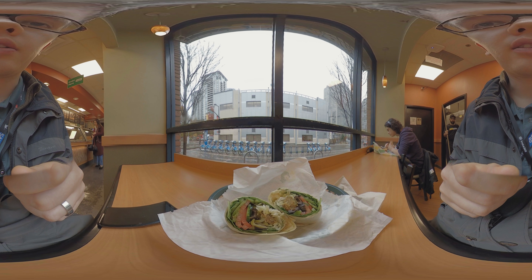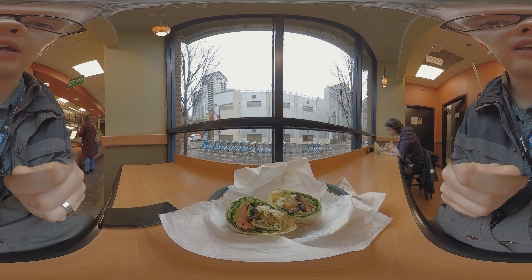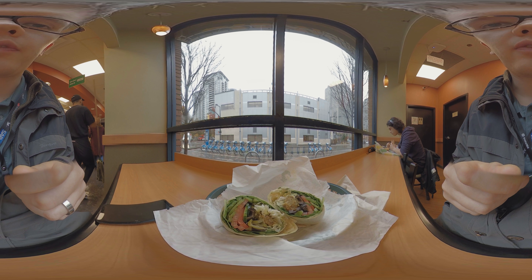It's only $4.99 plus tax. So I'll get a bit of close-up on that one.